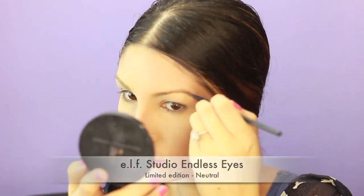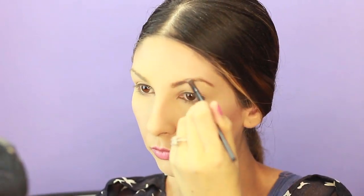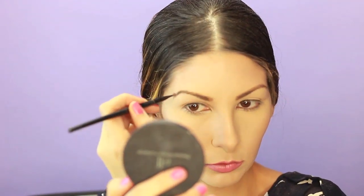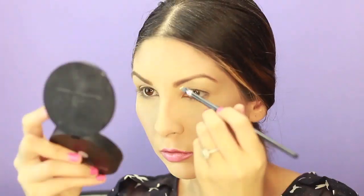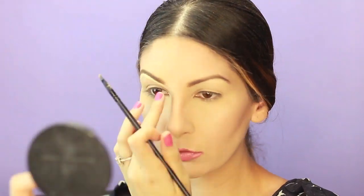Now I'm gonna use this e.l.f. Studio Endless Eyes — this is a limited edition — but I prefer using eyeshadow for my eyebrows. It just looks more soft and natural. Now I'm using some of that e.l.f. HD Lifting Concealer right under my eyebrow — it just makes the eyebrow look so much more put together and cleaner, like you just plucked your eyebrows.